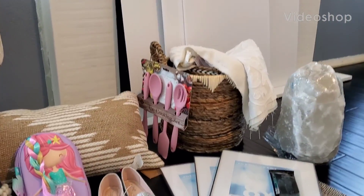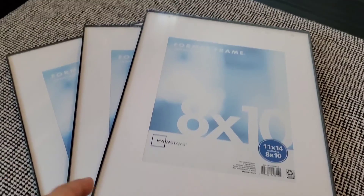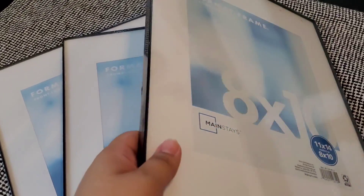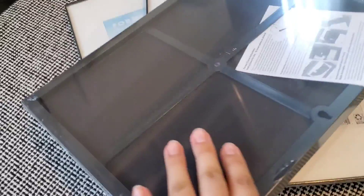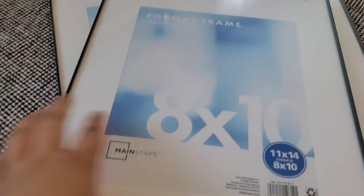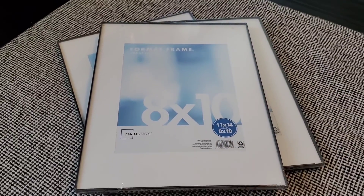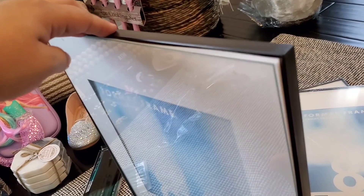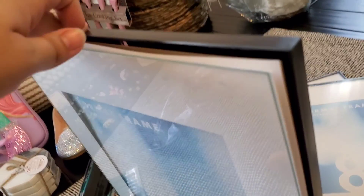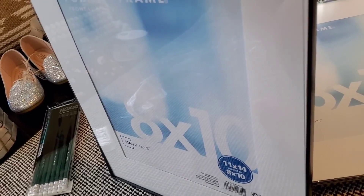Hi friends, welcome back to my channel. I'm bringing you a haul today and we start with Walmart. These frames are super inexpensive — they're $3 for an 8 by 10. I think that's a great deal and they look really sleek. They have glass and they come out really easily; you just change out whatever you're gonna put in there. It has this little extra frame on the outside and you can take that off or leave it on.